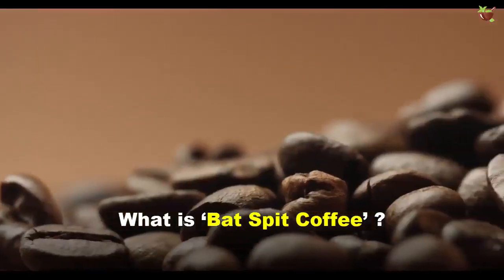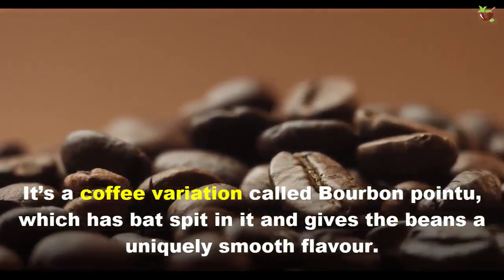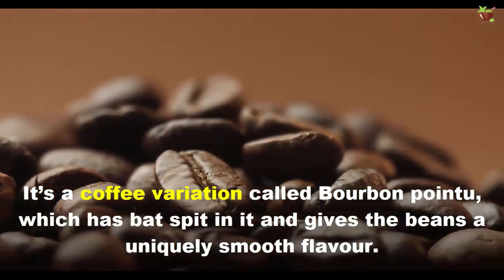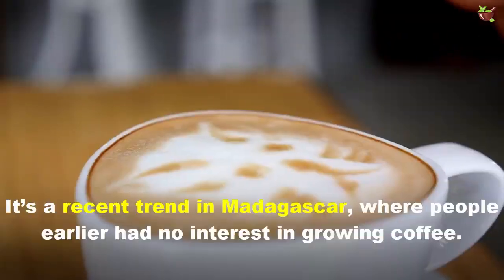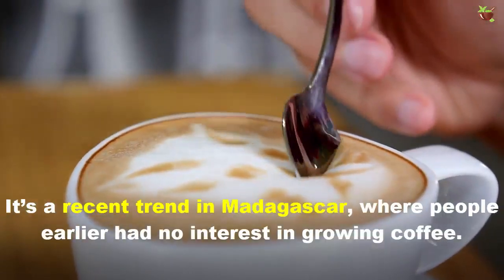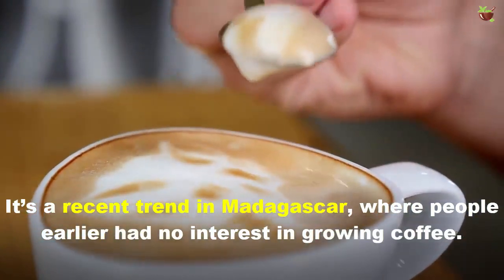What is bat spit coffee? It's a coffee variation called bourbon pointu, which has bat saliva in it and gives the beans a uniquely smooth flavor. It's a recent strain in Madagascar where people earlier had no interest in growing coffee.